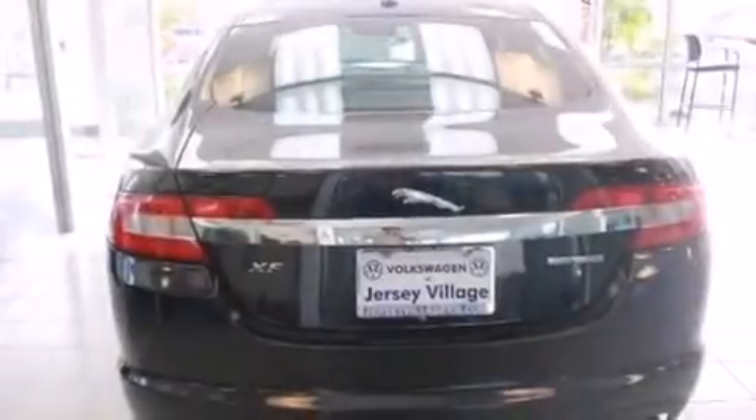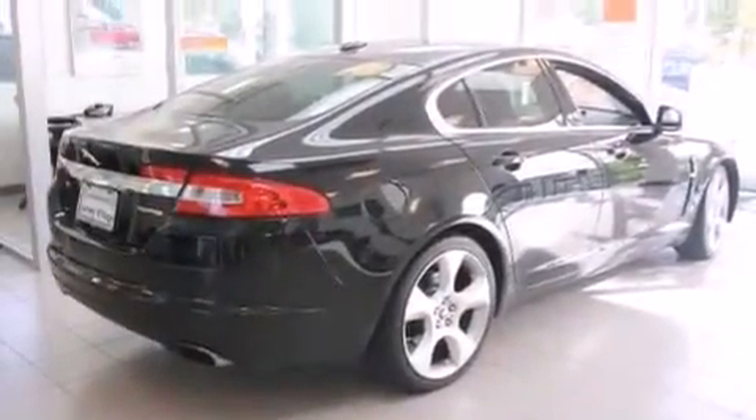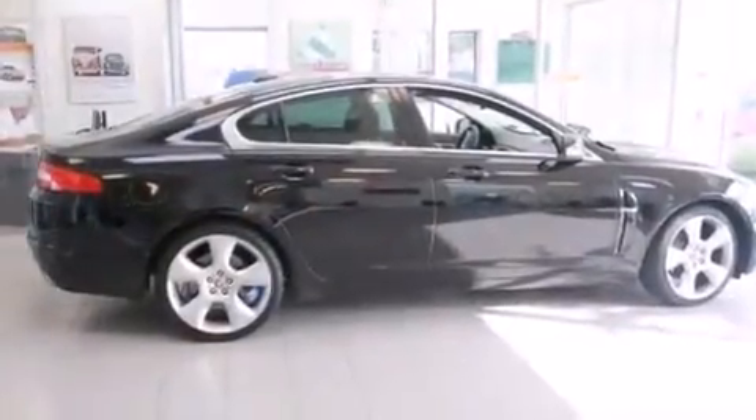A steering wheel with memory settings, air conditioning with automatic climate control, a split-folding rear seat, and heated seats that can warm you up in seconds, keeping you and your passengers comfortable the whole trip.